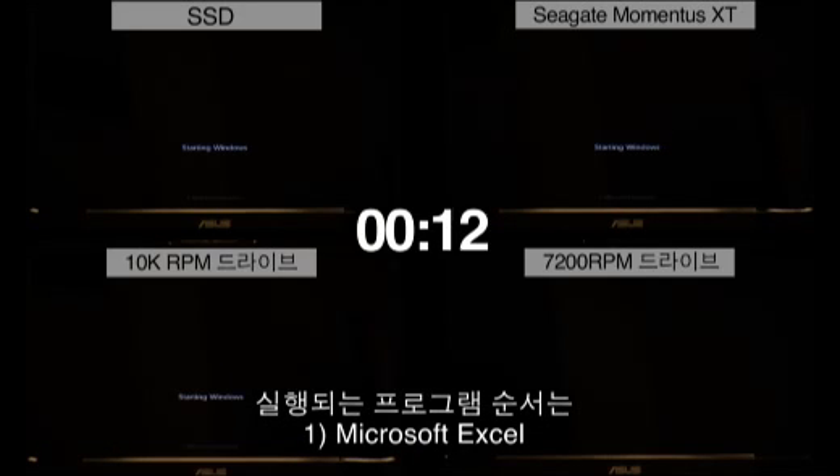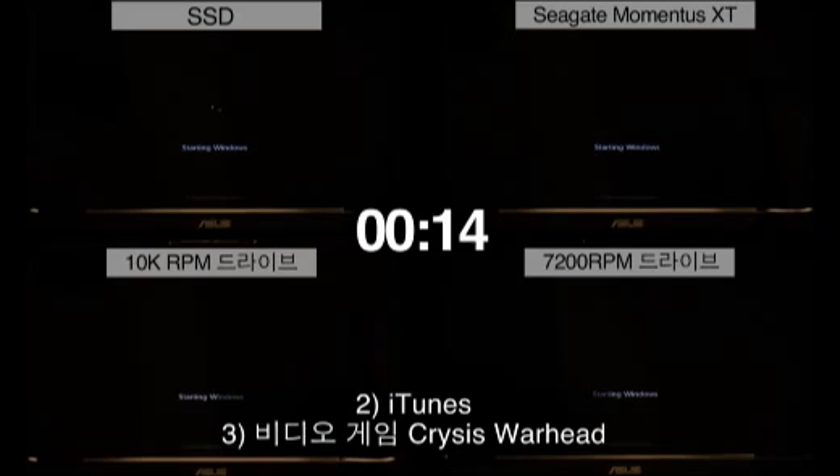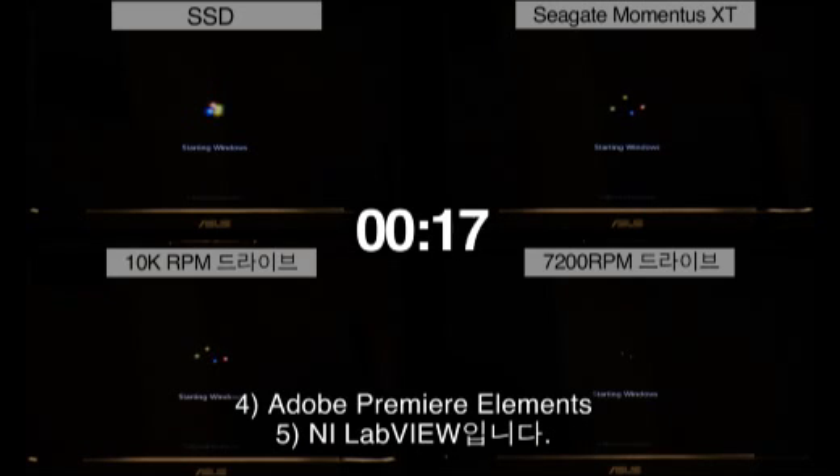The test will go through boot up and straight into loading a list of applications, each in the exact same order for each drive. This order is: Microsoft Excel, iTunes, Crysis Warhead the video game, Adobe Premiere Elements, and ending with NI LabView.